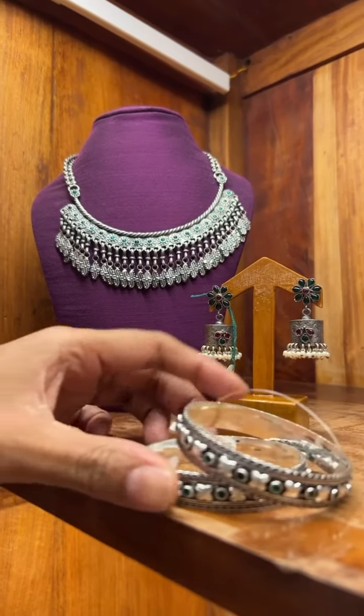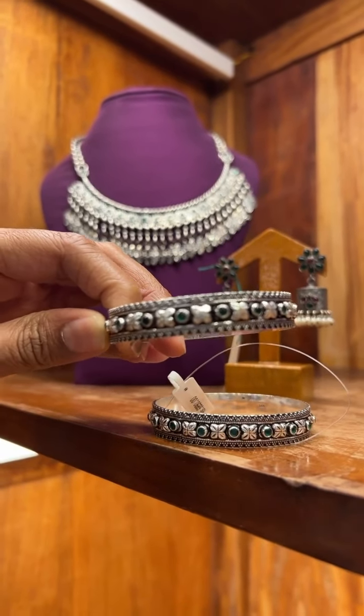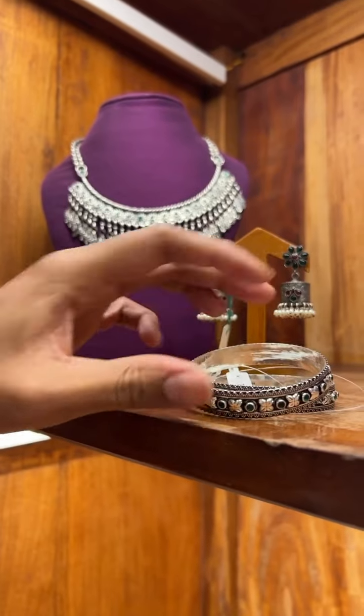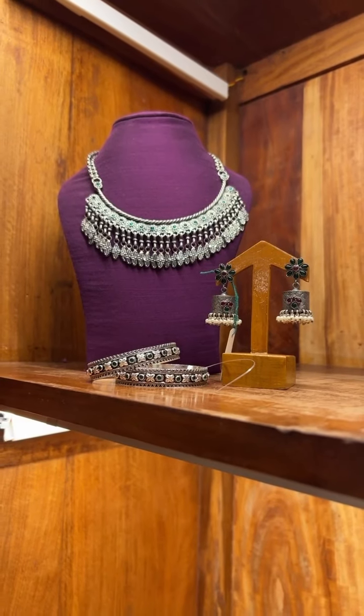And this is a bangle which has again got jade stones and an old design. The cost of the bangle is 6,000.